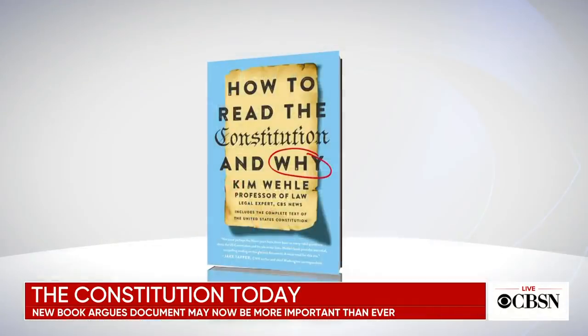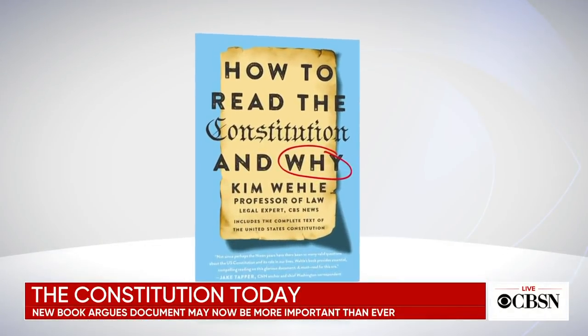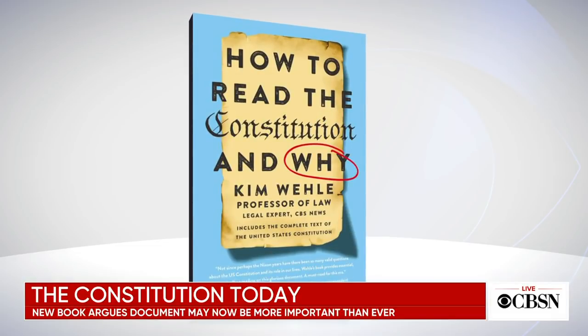The Supreme Court is expected to decide this week on cases involving citizenship and the drawing of political districts. Both cases involve constitutional questions. A new book, 'How to Read the Constitution and Why,' argues that the document may be under threat. The book breaks down the Constitution into its component parts and addresses why the document is especially relevant in today's political climate. The author is Kim Whaley, a CBS News legal analyst.